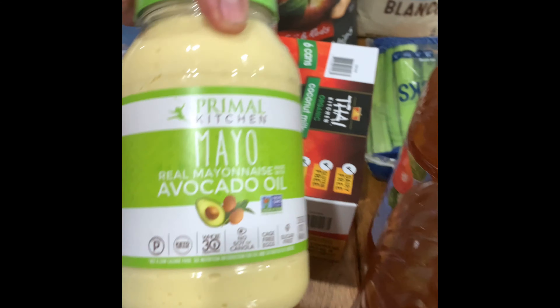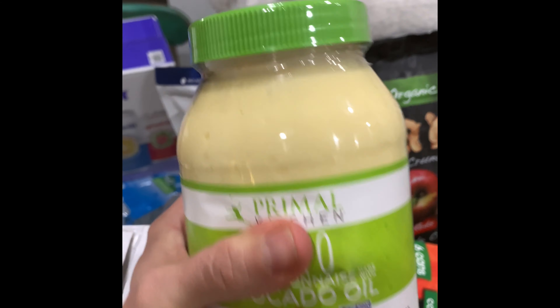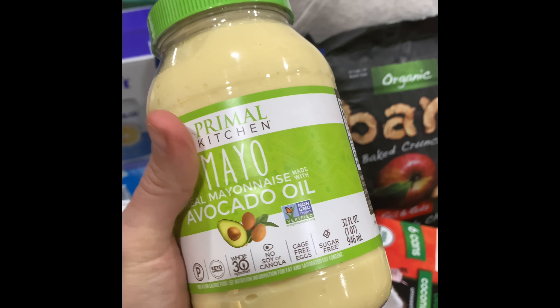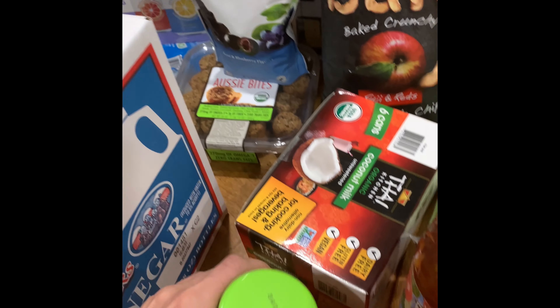We got another container of Primal Kitchen mayo. They are so funny — I do not know what is up with the manufacturing. It used to always be glass, then it went to plastic, then the last time I went to Costco three weeks ago it was glass again, and now today it was plastic. I don't know what's up with that, but whatever.